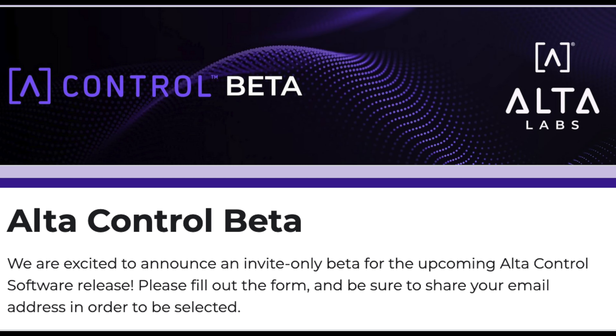Saving the biggest news for last: the self-hosted software that Alta Labs has been talking about has been given the name Alta Control, and it's currently in beta through invite only.